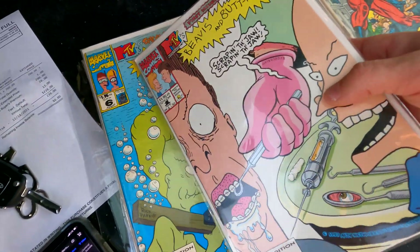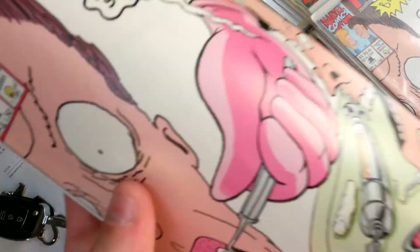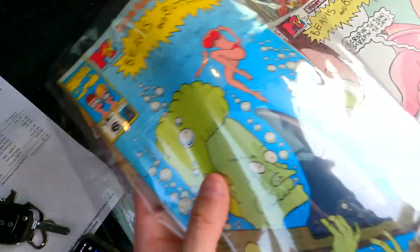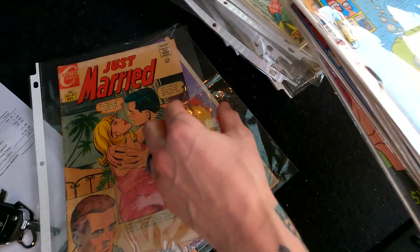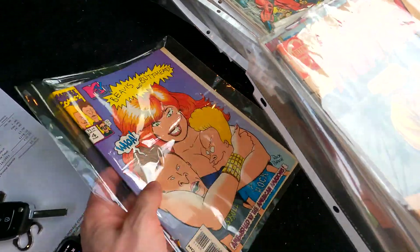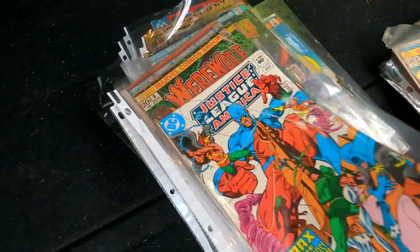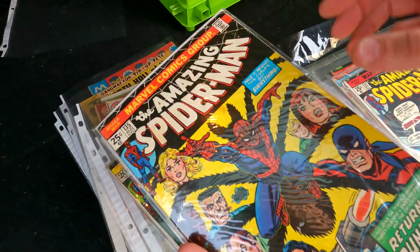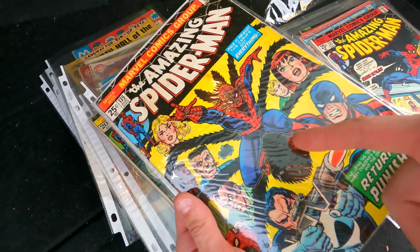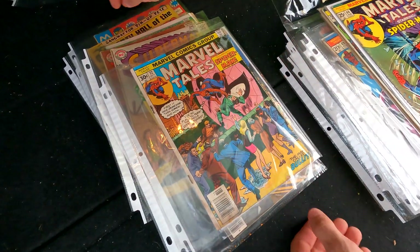I also found this over here — the Beavis and Butthead run is pretty cool, it does have a duplicate of issue one, which is worth a couple bucks; I have sold this in the past so it shouldn't be too hard. There's lots of Charlton — if you guys are interested in older Charlton comics I have a whole bunch. Here's some Werewolf by Night, and with the Peacemaker and the Beavis and Butthead I'm pretty sure it pays everything off. Nice inventory for the eBay shop. Thank you guys so much for watching — we'll catch you next time, have a great day!